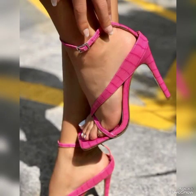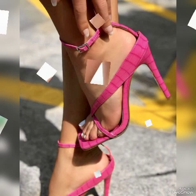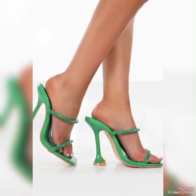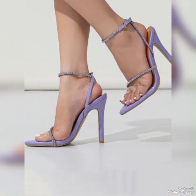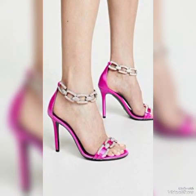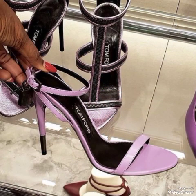Dear viewers, I suggest you to watch this video till the end for more designs and more ideas. Friends, update your wardrobe with these beautiful high heel sandals. When you wear these stylish sandals you can look more beautiful and more confident.